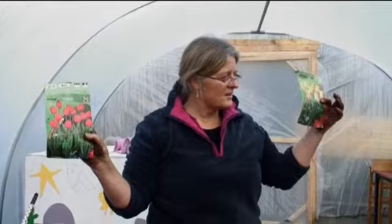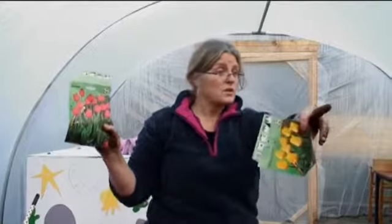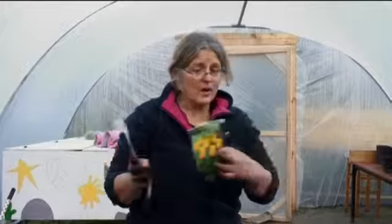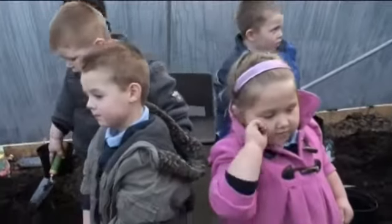Aren't they pretty? I think they're real pretty. These are called? Tulips. You're excellent, well done. You want that colour? We have yellow and we have red, so we can choose a colour.